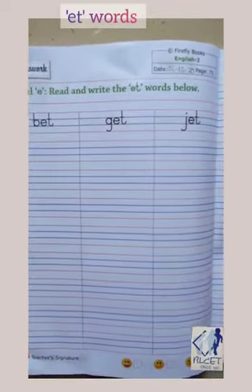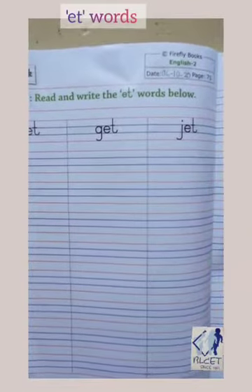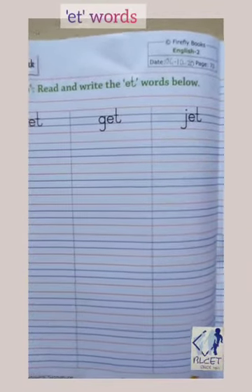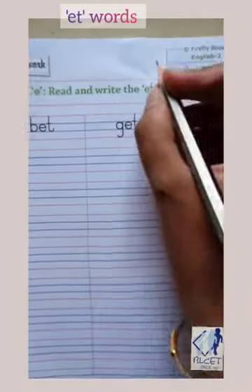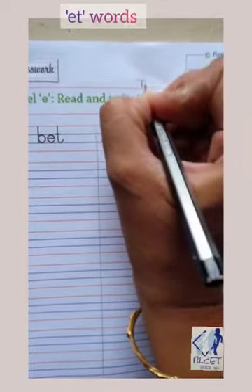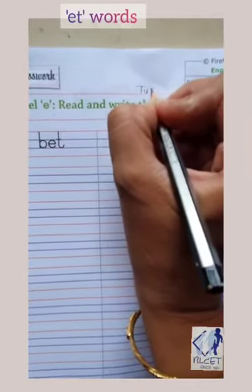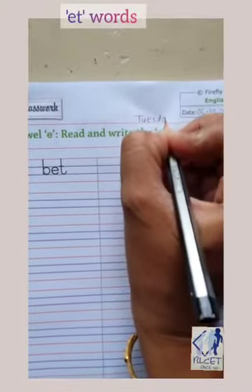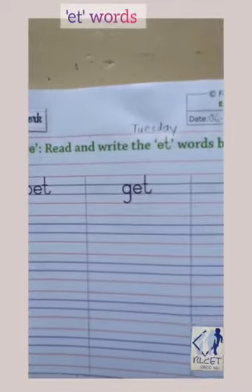And which day is today, children? Yesterday was Monday, so today is Tuesday. Write down the day here. T-U-E-S-D-A-Y, Tuesday.